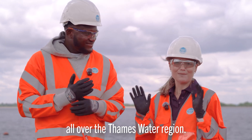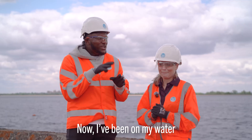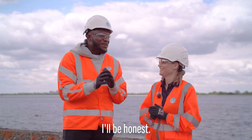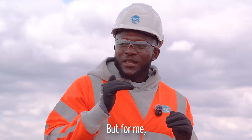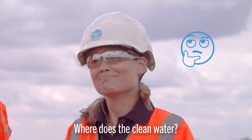I'm Sarah Holland, director of our operations service center. We are based all over the Thames Water region, here to serve our customers. I've been on my water journey with Thames Water and I've been enjoying it. We turn our taps on and water comes — but where does the clean water come from? What's the process?